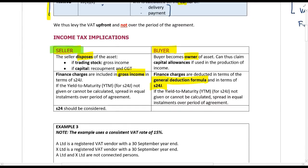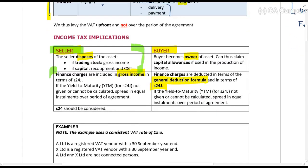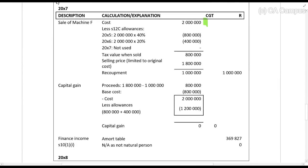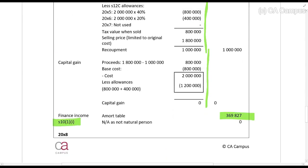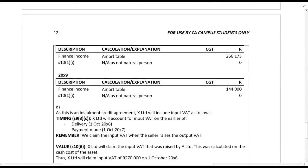For the income tax implications for the seller: the seller is treated as having disposed of the asset, and the finance charges are gross income. This machine was originally bought and used, so we calculate normal recoupment and normal CGT on disposal — this is all standard. The interest of 369,826.86 rands gets recognized as gross income in 20X7. Section 10(i) interest exemption should be considered, but this is not a natural person. In 20X8 and 20X9, only the interest component is recognized as income.